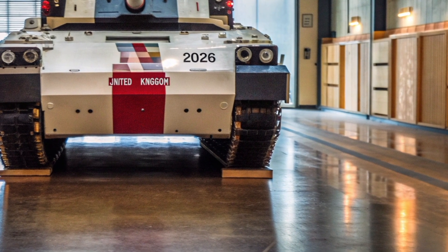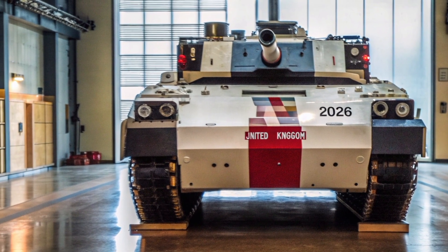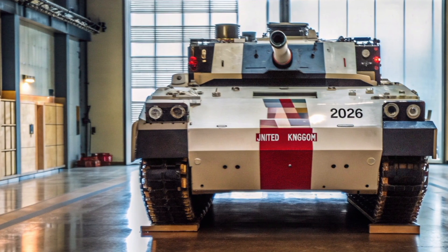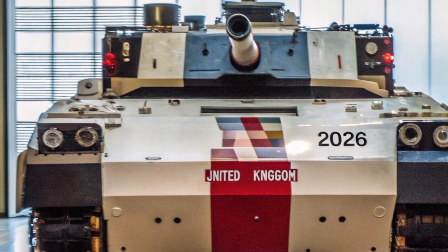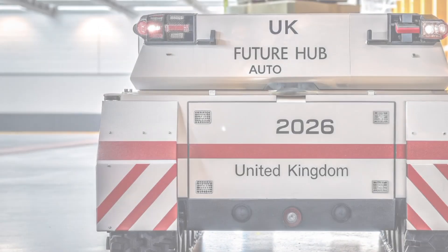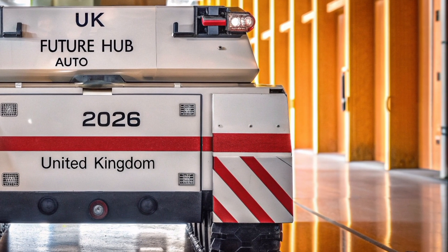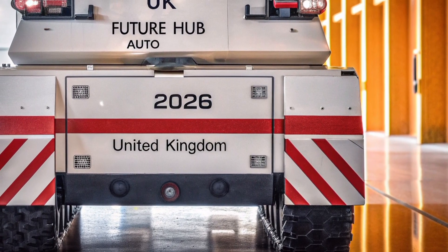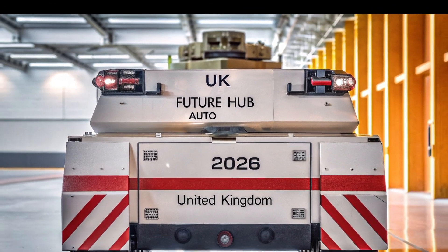And once this machine rolls out, the rules of modern war will never be the same again. What do you think — can artificial intelligence make war safer, or does it make it more dangerous? Share your thoughts in the comments below. If you enjoyed this video, make sure to hit the like button, subscribe to ATO Future Hub, and turn on the bell icon so you never miss an update about the next generation of military and future technologies. Thanks for watching, and we'll see you in the next video, where the future begins today.